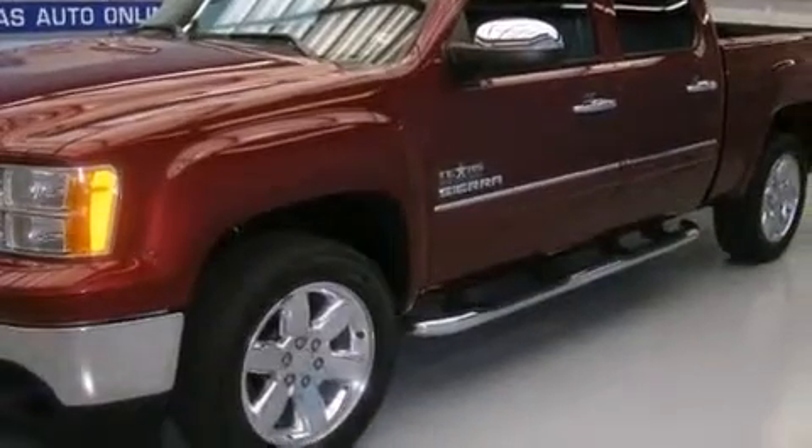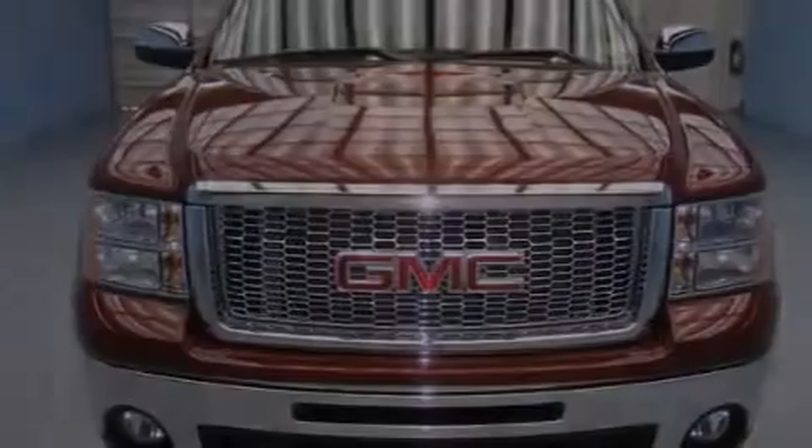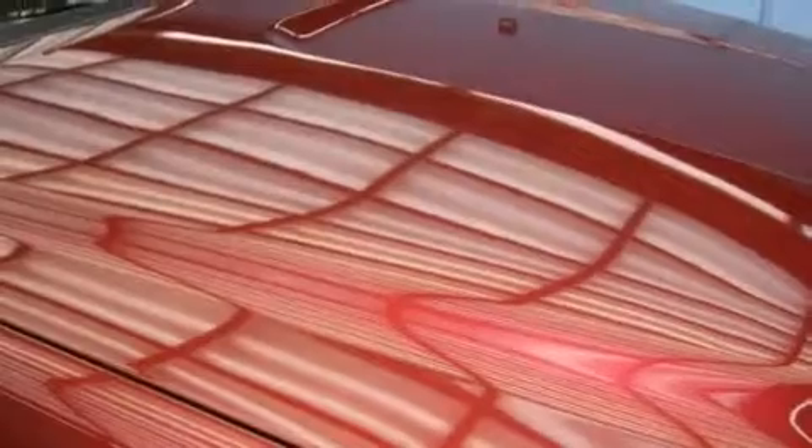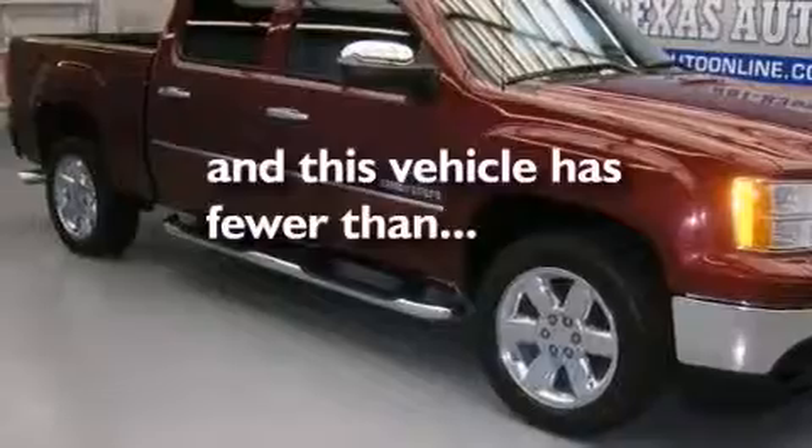The following features are also included: a low tire pressure indicator, air conditioning with automatic climate control, cruise control, side impact airbags, an unattended headlight warning chime, variable valve timing, a chrome grill, an anti-lock braking system, dual cargo area lights, and this vehicle has fewer than 50,000 miles on the odometer.